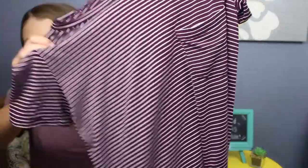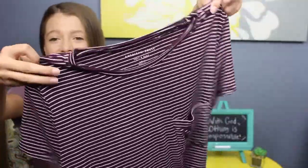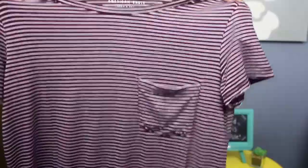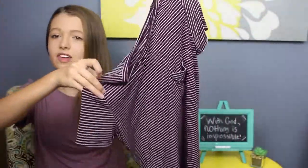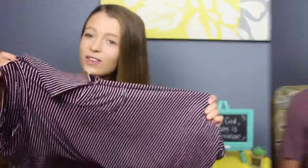The next shirt is also from American Eagle — it's a maroonish-red color t-shirt with a pocket, also in the soft and sexy line. I really like it because it has stripes, and stripes are my favorite design for t-shirts. I have so many striped things, but I really like this one because of the color — it looks very fall-ish and cute.